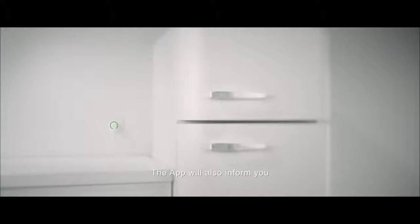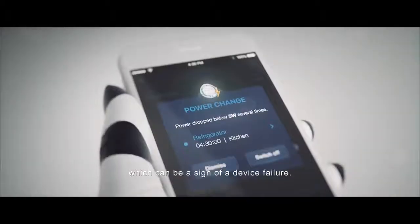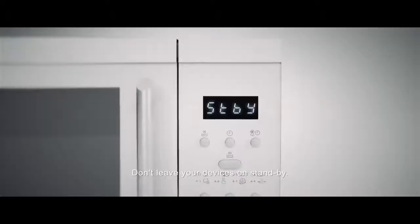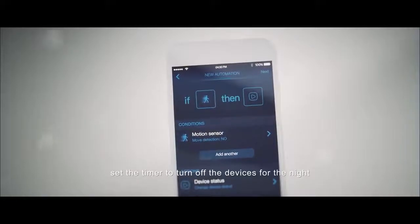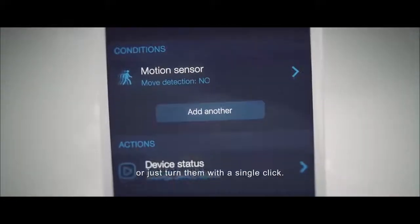The app will also inform you about any anomaly in power consumption, which can be a sign of a device failure. Don't leave your devices on standby. To control your energy bills, set the timer to turn off the devices for the night or just turn them off with a single click.